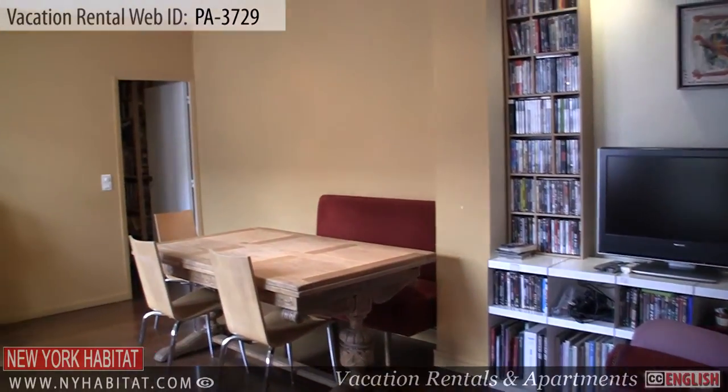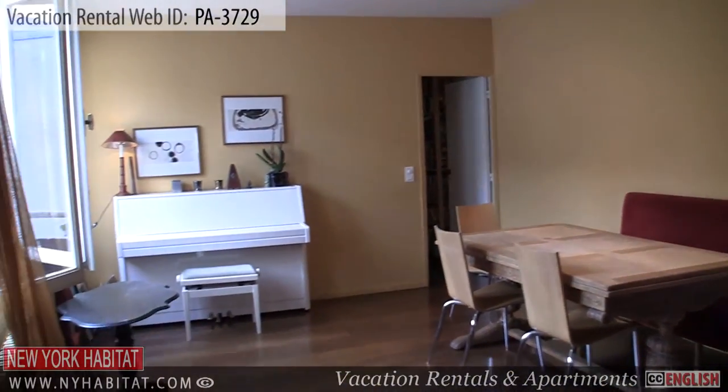The next area is the dining room. It's equipped with a dining table and chairs.